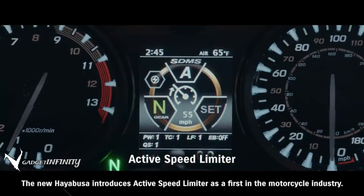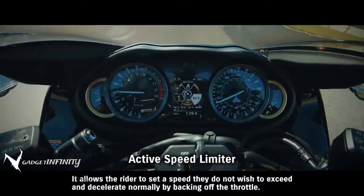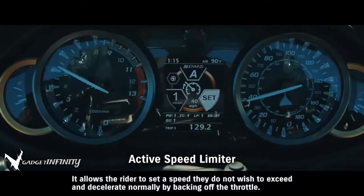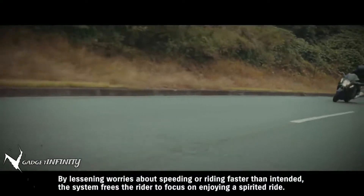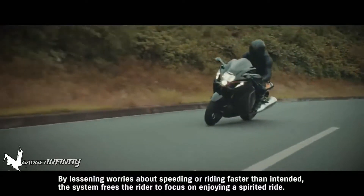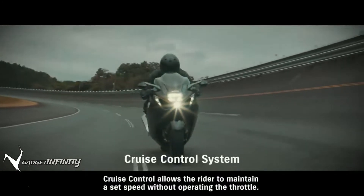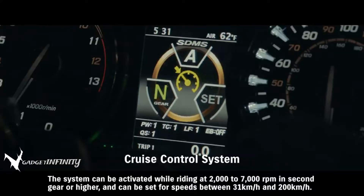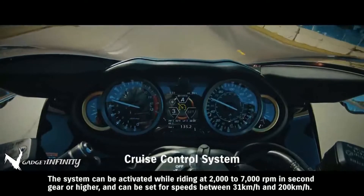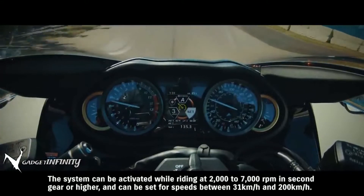The new Hayabusa introduces active speed limiter as a first in the motorcycle industry. It allows the rider to set a speed they do not wish to exceed and decelerate normally by backing off the throttle. By lessening worries about speeding or riding faster than intended, the system frees the rider to focus on enjoying a spirited ride. Cruise control allows the rider to maintain a set speed without operating the throttle. The system can be activated while riding at 2,000 to 7,000 RPM in second gear or higher, and can be set for speeds between 31 km/h and 200 km/h.